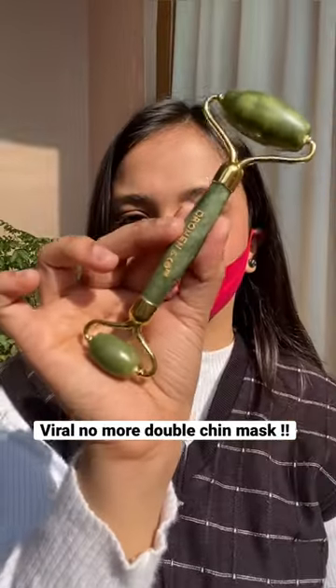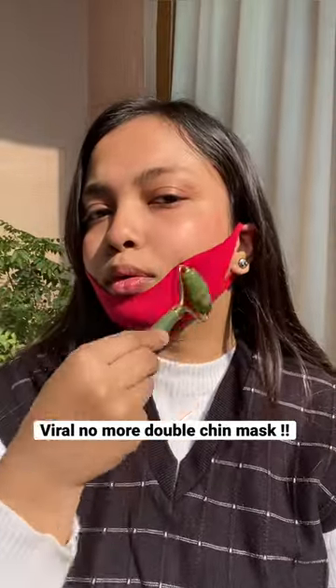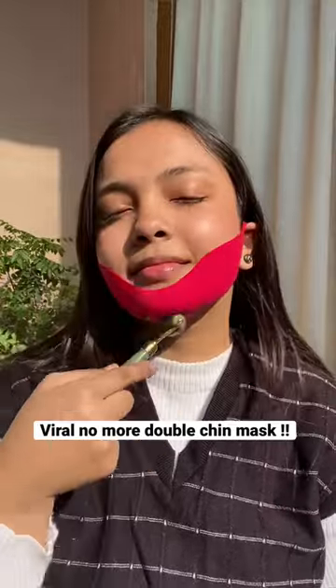Next, I have this jade roller. It's been a while since I have not done some facial exercises because of my wisdom teeth. It's easy to use and so relaxing.